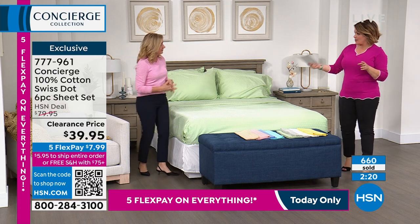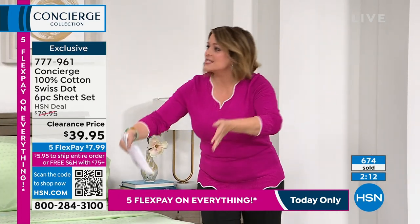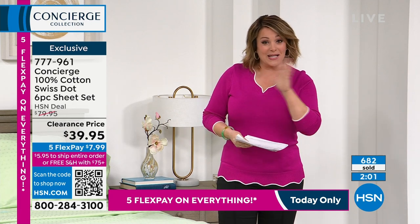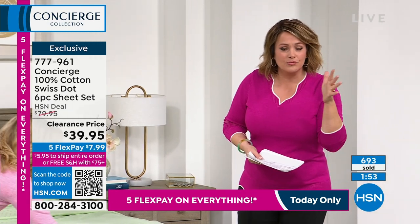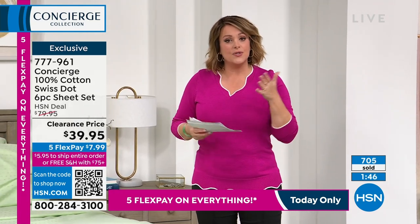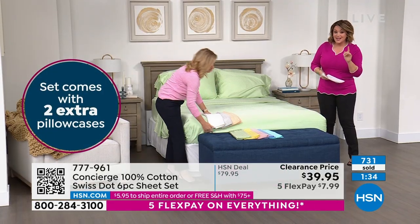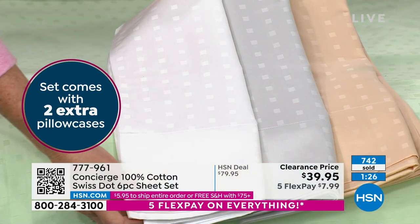The flex pay makes all the difference, especially if you're buying for more than one bed. It's $8 right now — $8 to get any size home, including the extra pillowcases. If you perspire a lot, wear hair spray, or find your pillowcases get dirtier first, you'll love having those extras. Twin and twin XL get two pillowcases; all other sizes get four. It's the Goldilocks 400 thread count — 100% cotton, not a blend, with Swiss dot woven in so it's not boring.